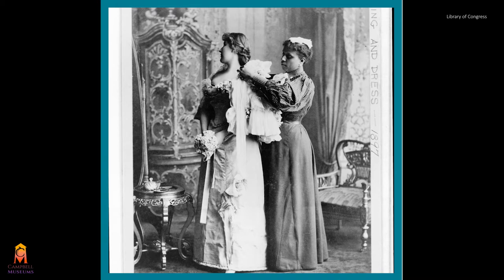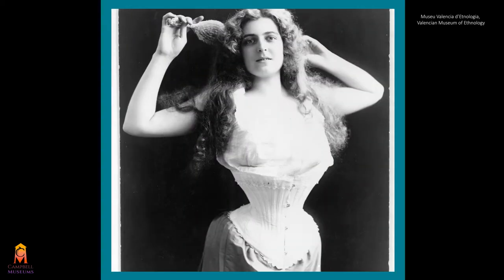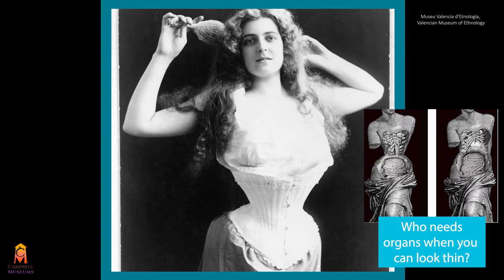And if you couldn't afford servants, then just imagine trying to button your shoes all by yourself while wearing a corset.